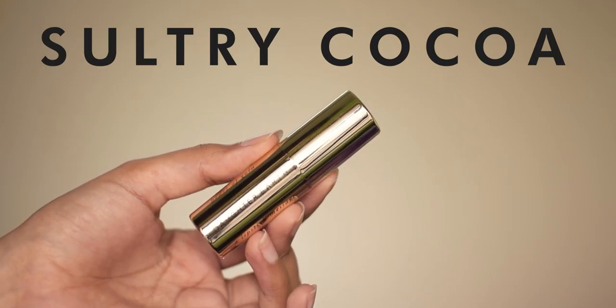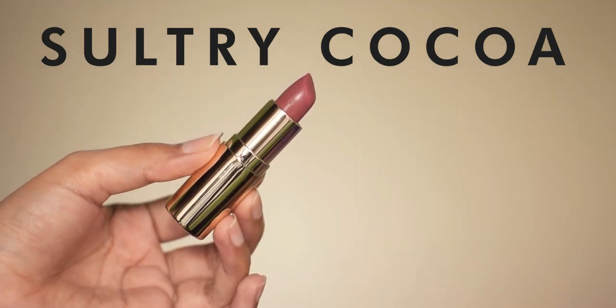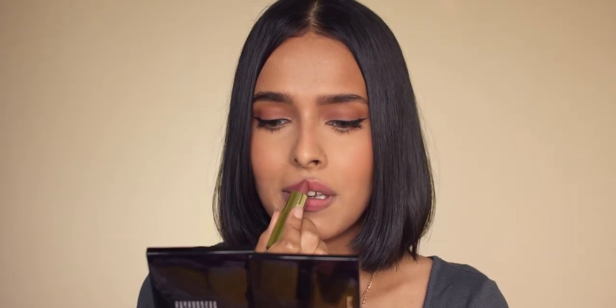The next shade is Sultry Coco from Daughter Earth Phytonutrient Lipstick. It's a deep rosy brown shade and it looks stunning on my skin tone. If you have warm or olive undertone, you should definitely give it a try. It has a transfer-proof matte finish and it's extremely pigmented. It has five to six hours of staying power.